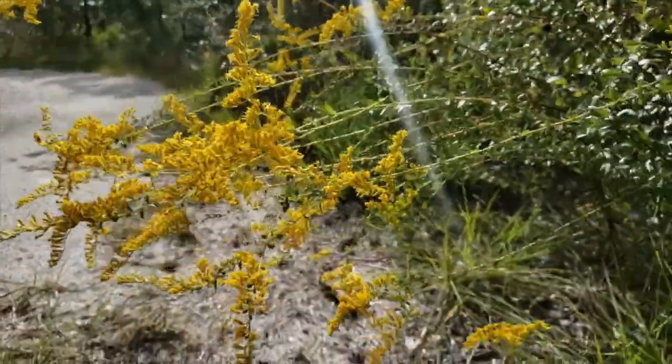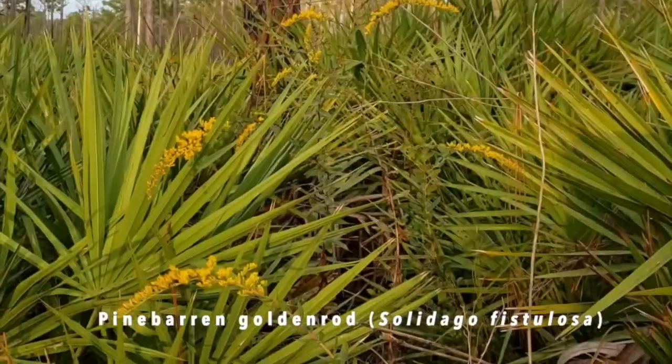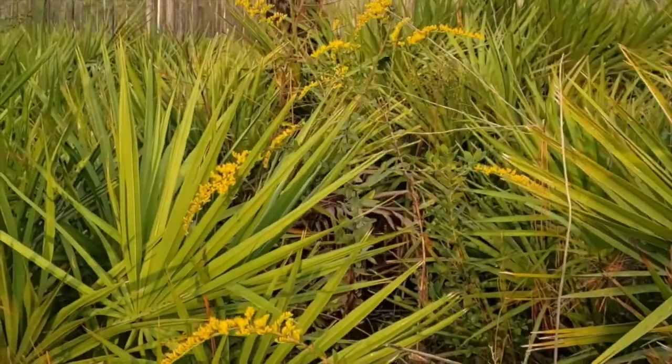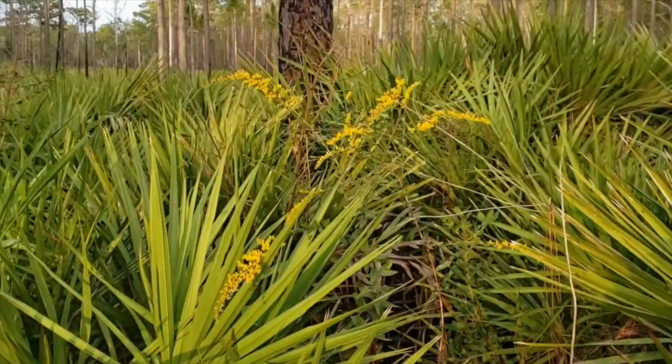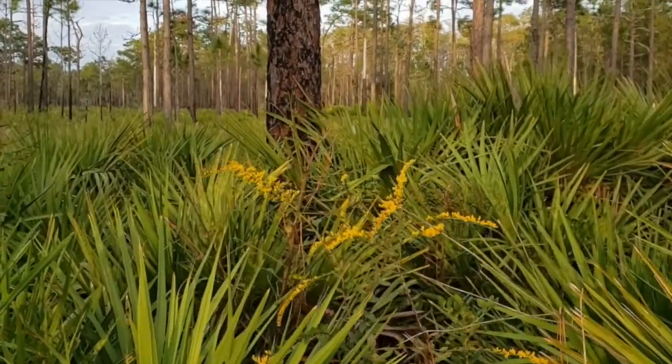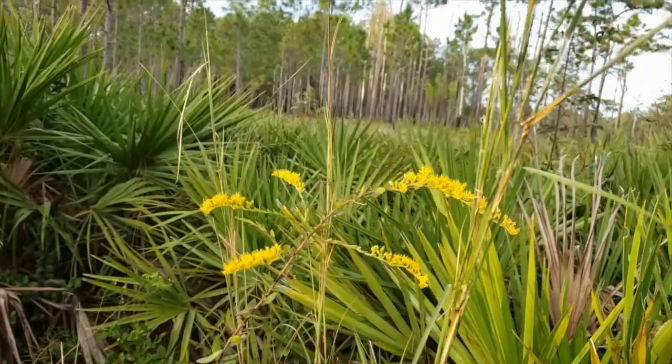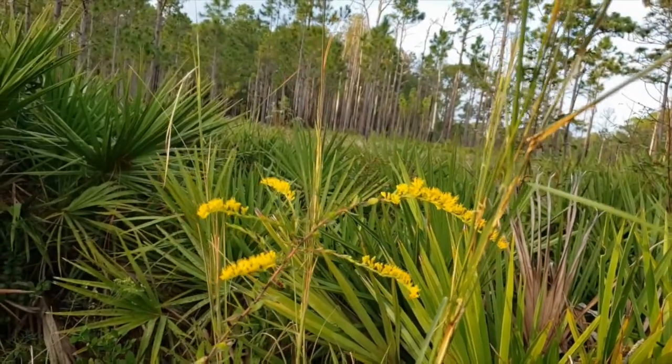Pine-barren Goldenrod, Solidago fistulosa, is Florida's most common goldenrod, found on disturbed sites and in pine flatwoods, wetter soils, and dry upland habitats throughout Florida. Its golden flowering heads are found on the ends of stems reaching 3 to 5 feet.